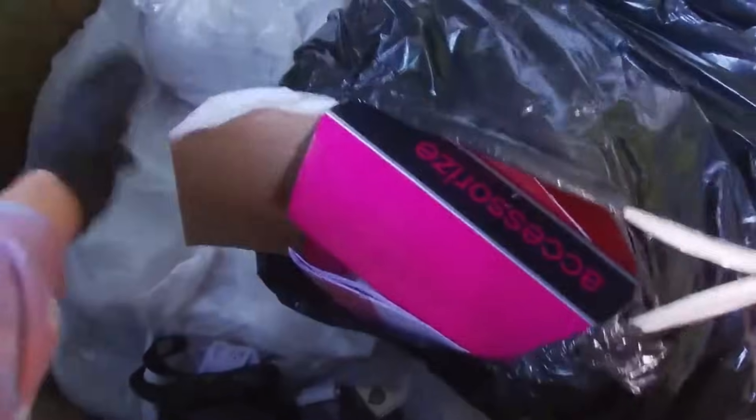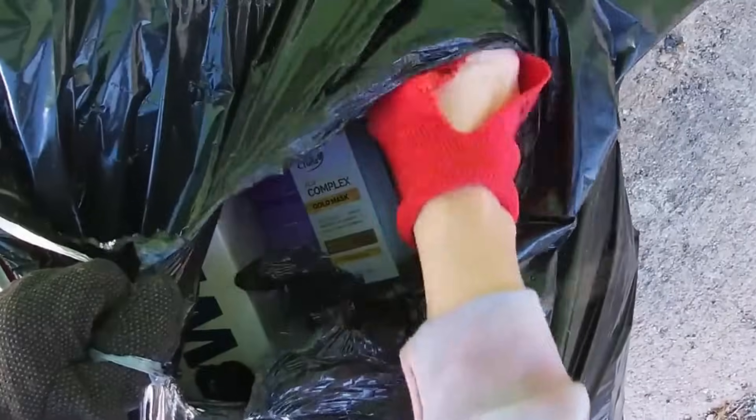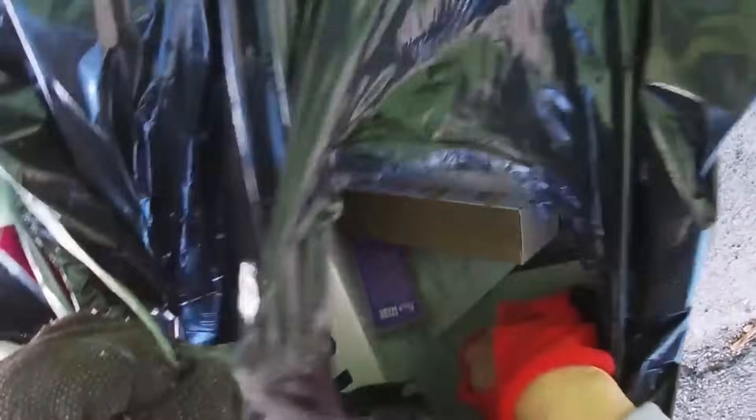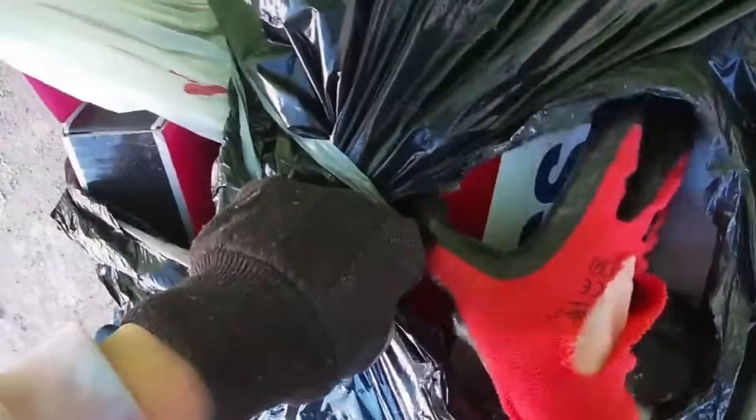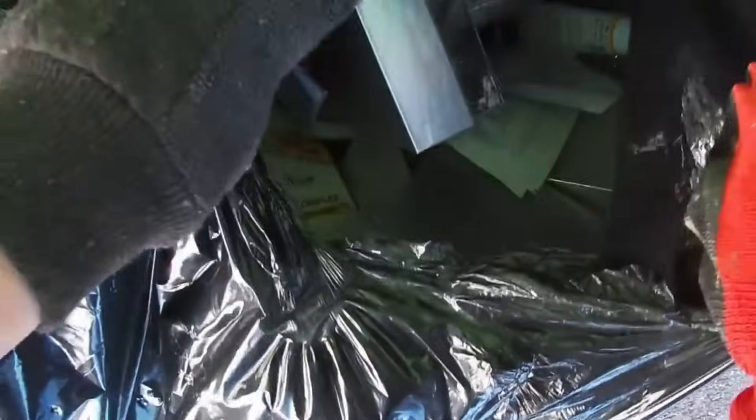The bag is open on this side. What? A gold mask. Oh my goodness you guys, there is so much stuff in here.